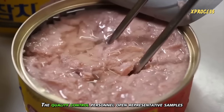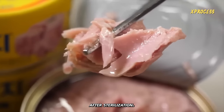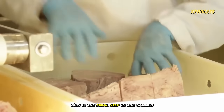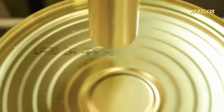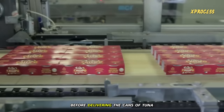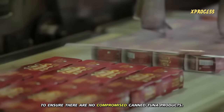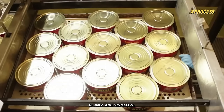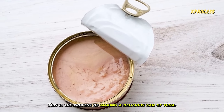Once the cans have cooled down, they are labeled the day after packaging. Quality control personnel open representative samples from the previous day's batch and classify them. Samples from each production batch are taken for thorough laboratory tests — this is the final step in the manufacturing process. The cans are packed into cardboard boxes and are ready to be shipped worldwide. Manufacturers always perform one last check to ensure there are no compromised products, and some will keep the cans for a period to check if any are swollen. Damaged cans will not be released to the market.